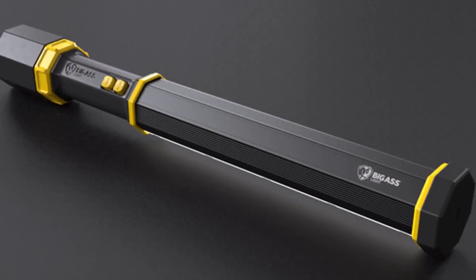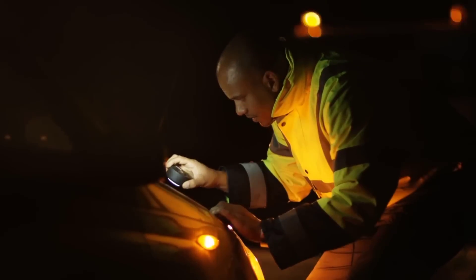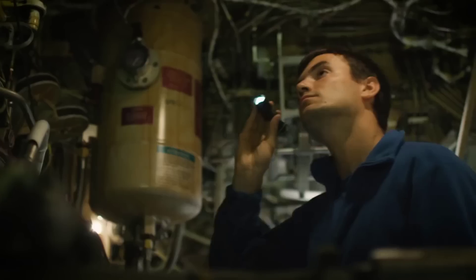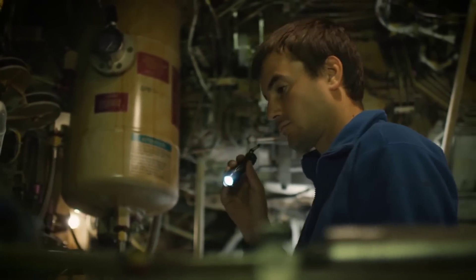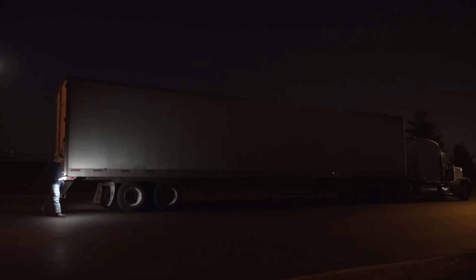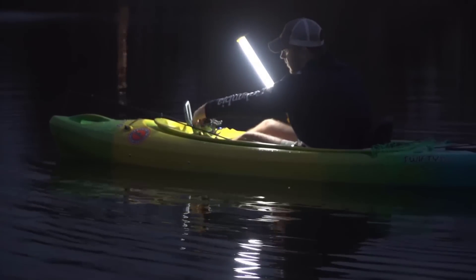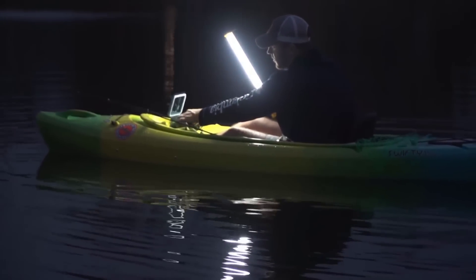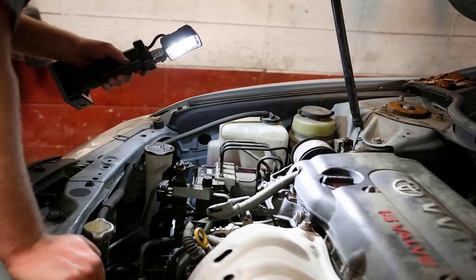Big Ass Light Bar. If you've experienced work lights that break, get destroyed, or simply don't hold up outdoors, now there's a solution. The Big Ass Light Bar is built to handle the hardest, nastiest, dustiest jobs you will ever have. Specially designed to stand up to the difficulties faced by mechanics, contractors, truckers, and oil rig workers.